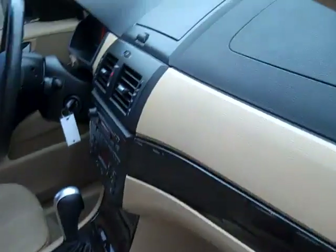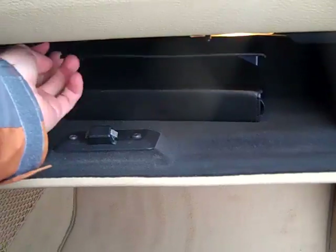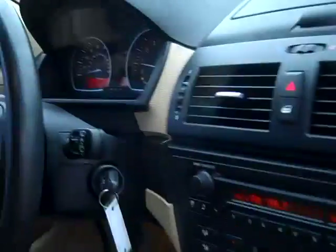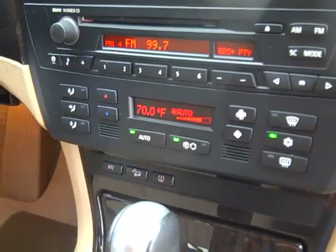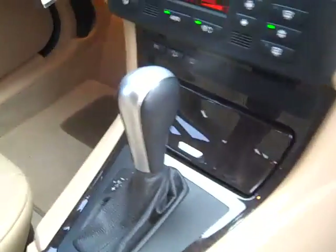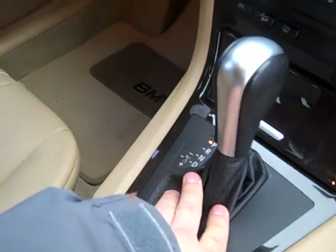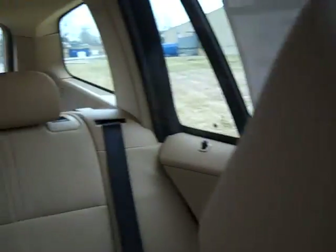Carpeted floor mats as well as all-weather floor mats. Owner's manuals, AM FM CD, Hill Assist, Dynamic Traction Control, Tire Pressure Monitoring System, Steptronic Automatic Transmission, Privacy Glass, Bluetooth Assist.